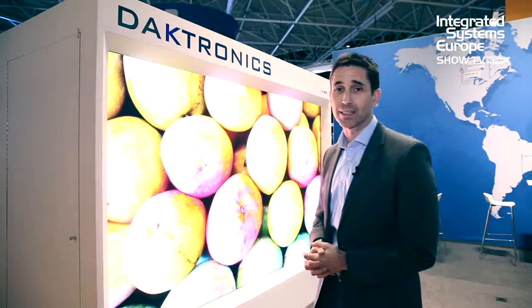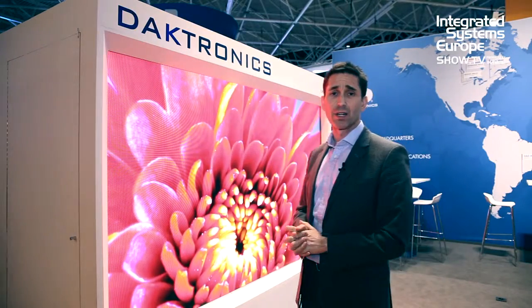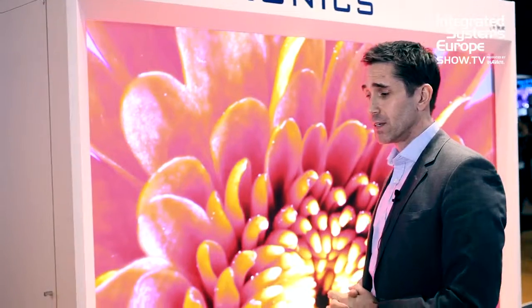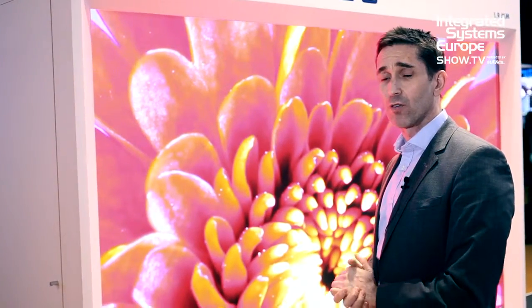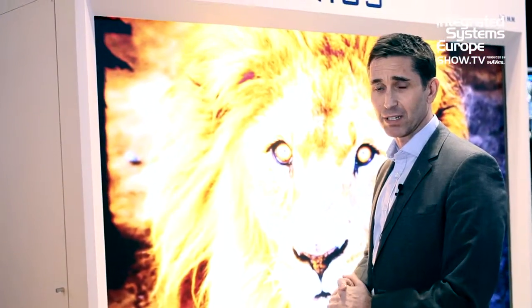Good afternoon, my name is Patrick Halliwa. Welcome to the Daptronics stand at ISC 2016. Today here we're showing you our 1.9 millimeter ultra high resolution display. This is part of a family of high resolution displays, the other being a 2.6 millimeter display.